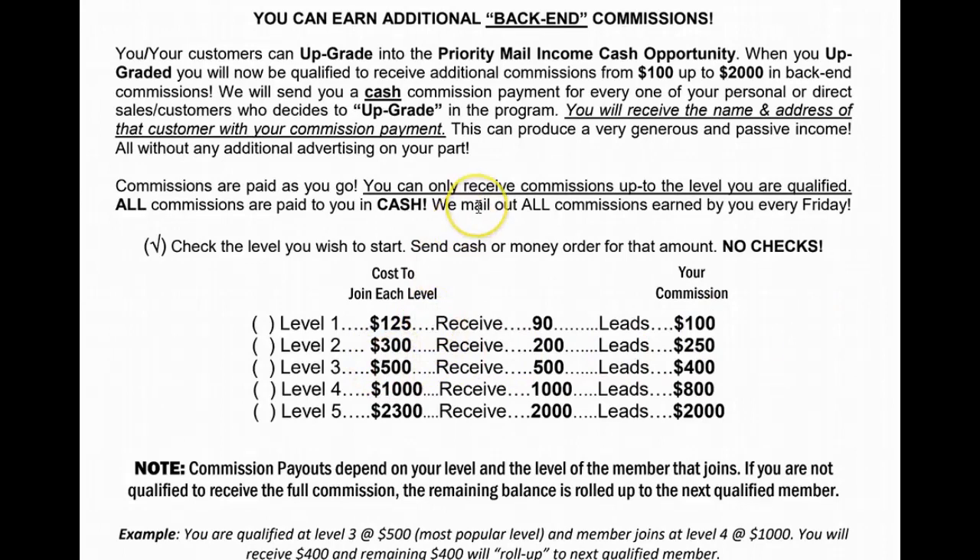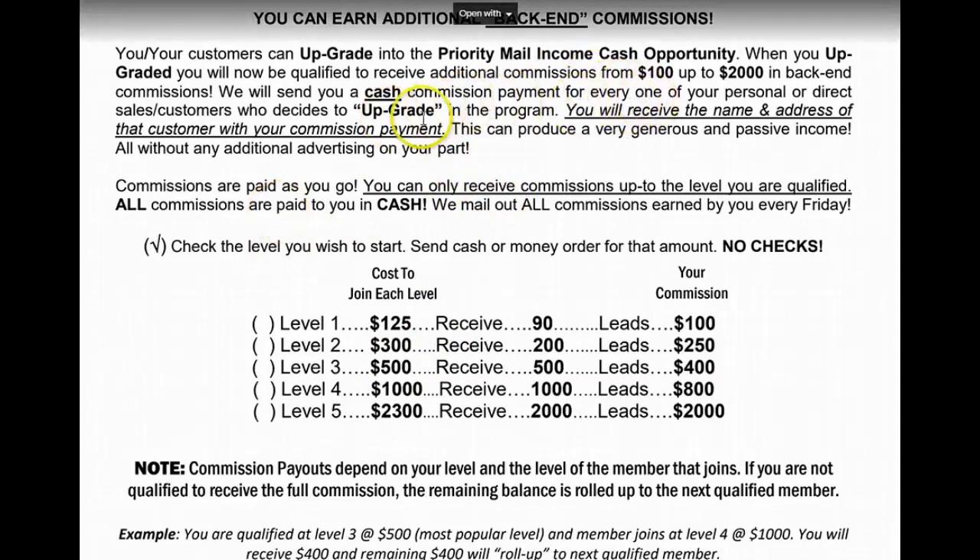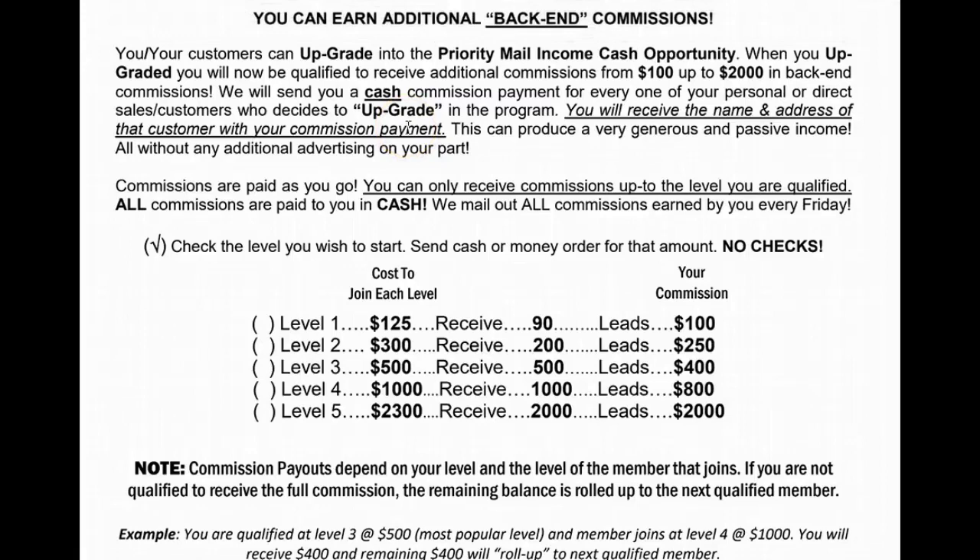Now say you get another person that comes in from your flyer. They see the back-end opportunity and decide to test the waters as well. So they send in their $125 — you're going to get the $100 and the 90 leads. But that person doesn't ever want to upgrade. They're happy with the $100 commission and 90 leads and just stay there. As they mail and start getting people to come in, they're still getting their $50 and their 21st class stamps.